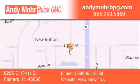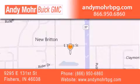You can search our new and used car inventory online, get new car pricing, and receive free no-obligation price quotes. Stop by and visit us at 9295 East 131st Street in Fishers, or see us online at andymoregmc.com.